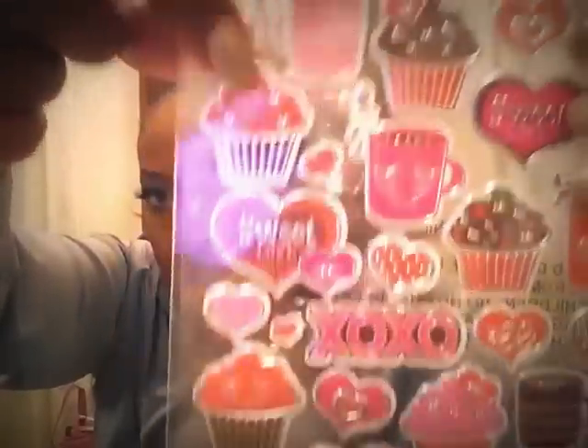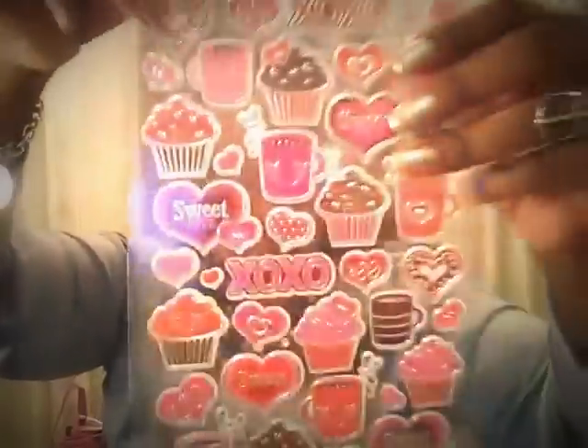These were all one dollar per sheet and you get so many stickers — 38 on one, 48 on another, and 47 on the other. I love this cupcake right here and this little coffee one. I got two of those.